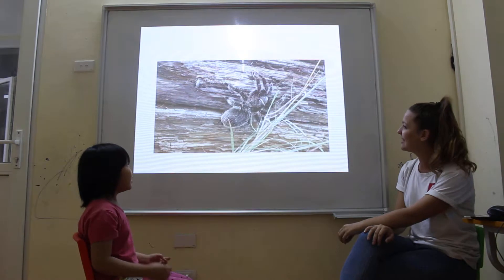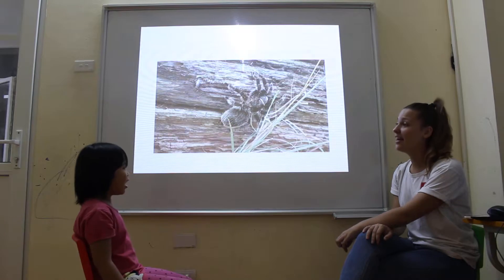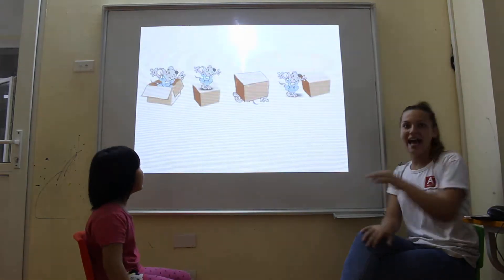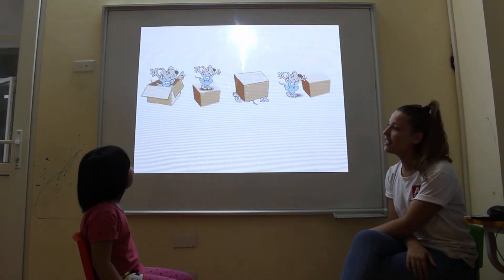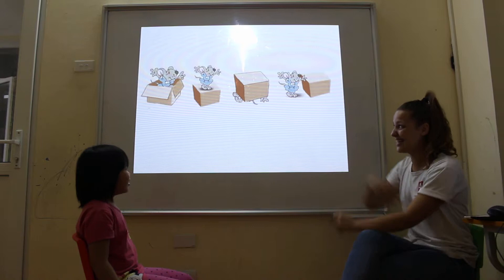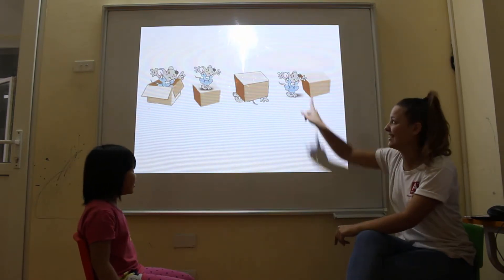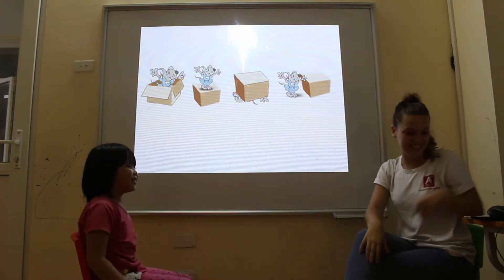And then this one? Spiders. Spiders hide in the logs. The logs. Yes, spiders hide under logs. And can you tell me where is the mouse? The mouse is under the logs. Yes. The mouse is under the logs. Wow. High five. So good.